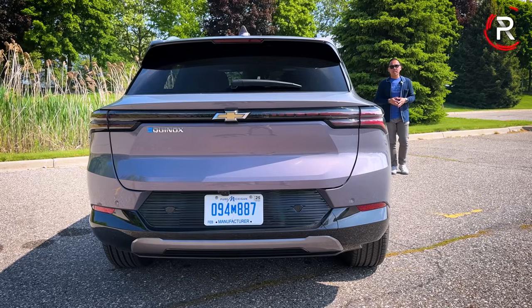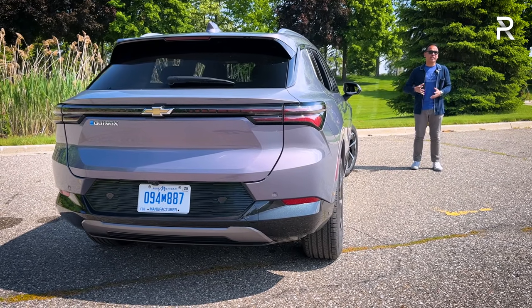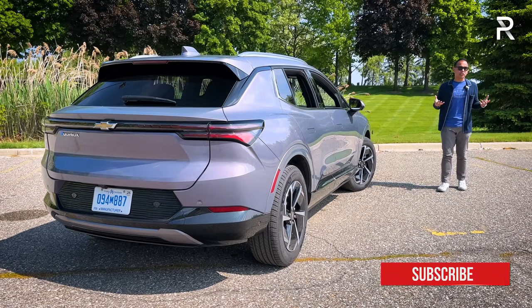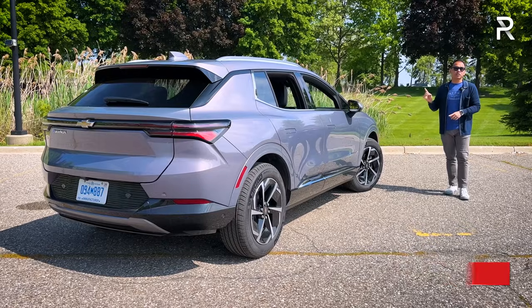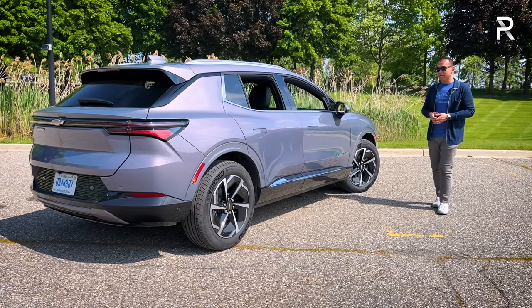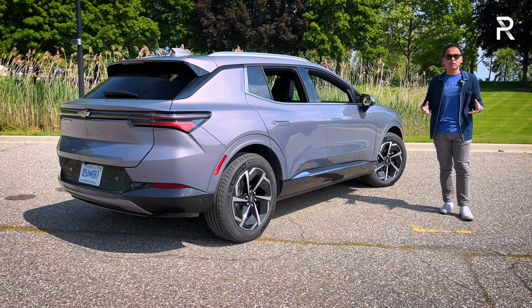The Equinox nameplate is one of the top-selling compact SUVs in America, so it's no surprise Chevy leveraged it for this important EV. After spending a day driving the new Equinox EV, this may actually be my favorite Ultium architecture variant — and it's because of the entire package. The front-wheel drive zero-to-60 of 7.9 seconds is respectably quick for about 80 to 90 percent of buyers. All-wheel drive drops that to just under six seconds, and the 319-mile range figure is very impressive, especially considering the price.